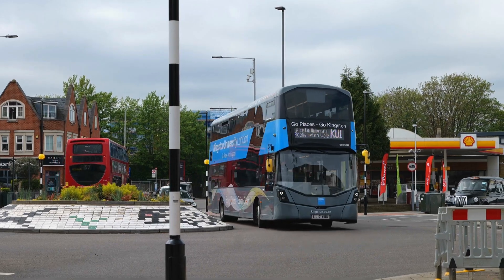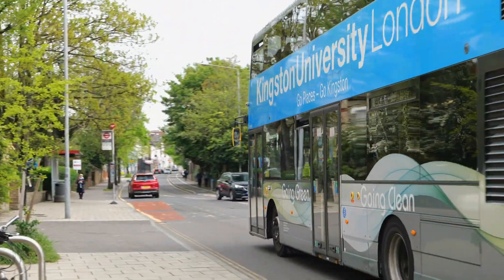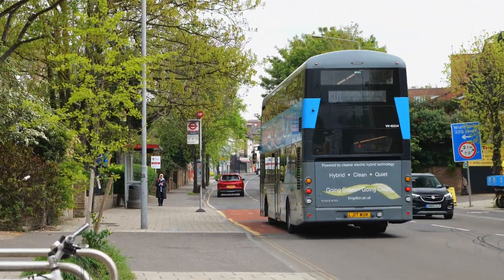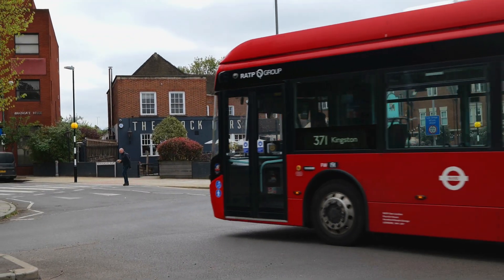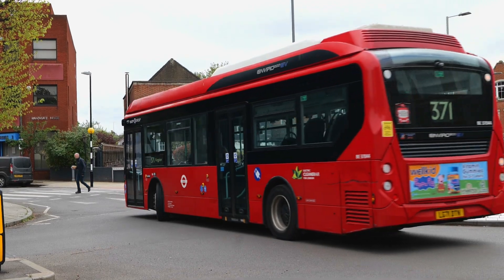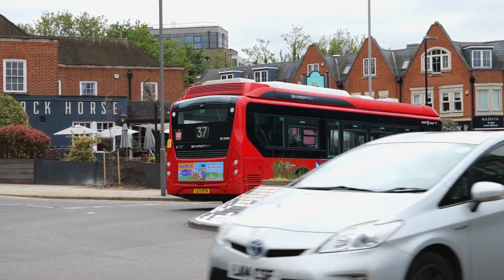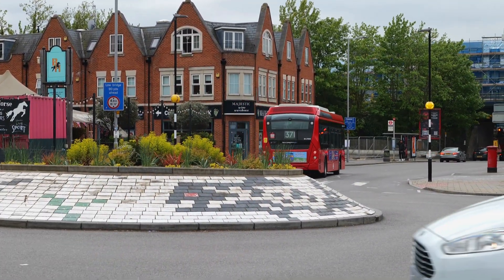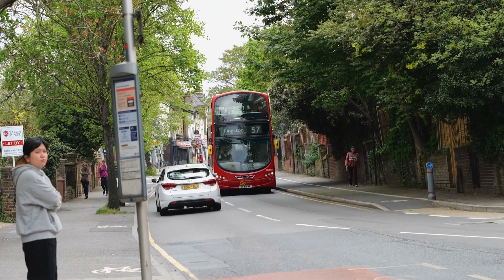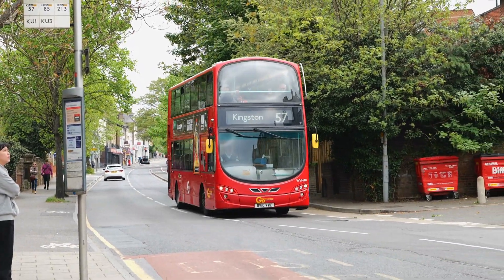And another of the Kingston University buses there. Just going round the roundabout, BE37044 on the 371 on its way to Kingston. And the final clip — Go-Ahead's WVN40 on the 57 to Kingston.